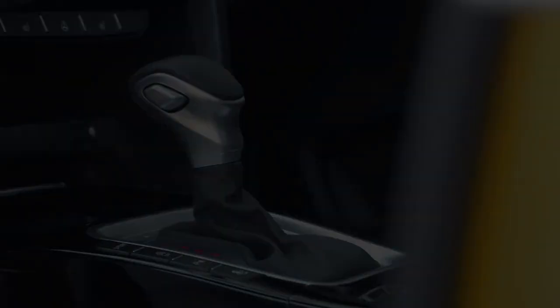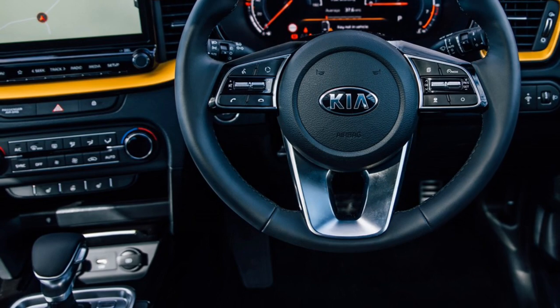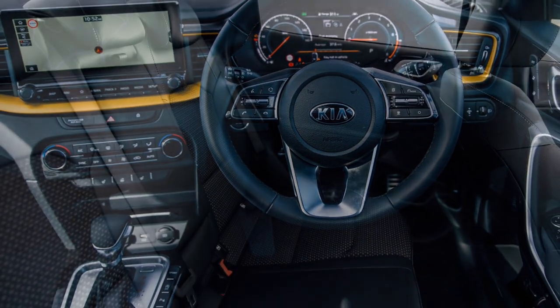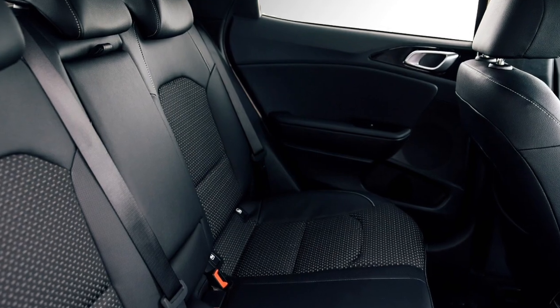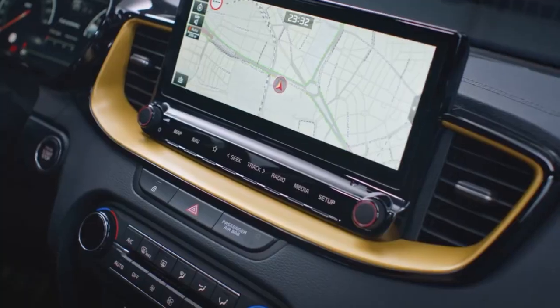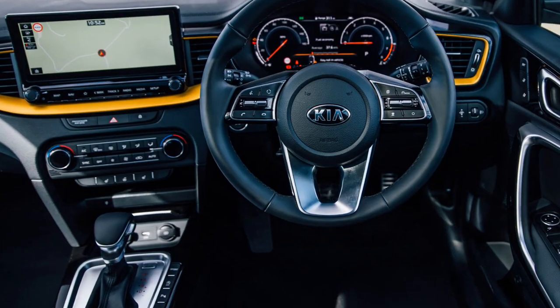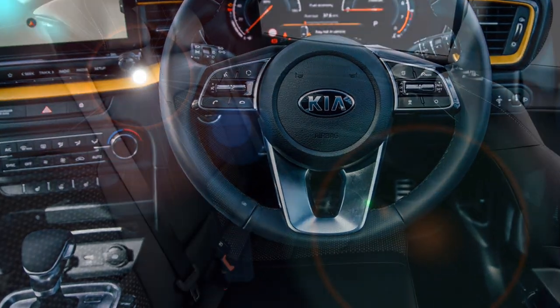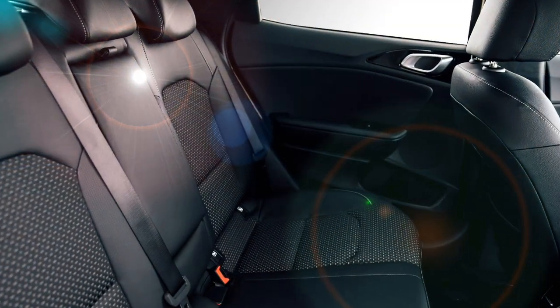The interior of the crossover will be equipped with a number of features including a power steering wheel with steering-mounted controls, a 10.25-inch touchscreen infotainment system with Apple CarPlay and Android Auto, push button start and stop, a 12.3-inch fully digital instrument cluster, dual zone climate control, leather upholstery, ventilated seats, and bigger boot space.